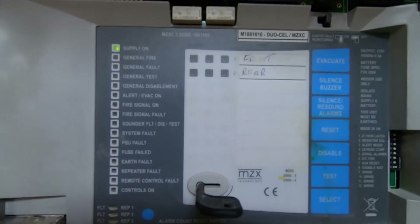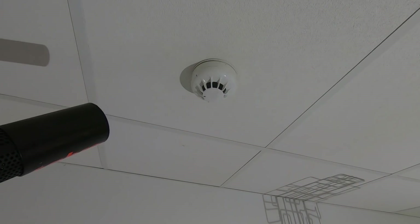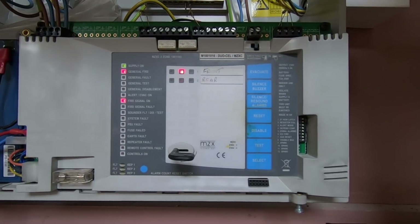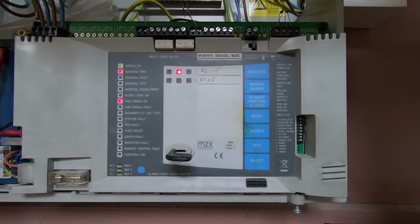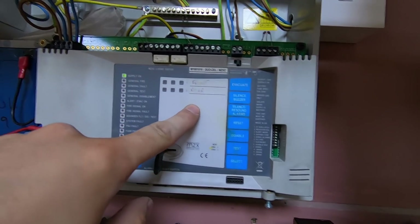All right, let's reset that panel and give it a blast of smoke. No more faults — that makes a change. Quick blast. Let's see what happens. She blows. I just realized I've actually got to flip those zones around because for some reason they're not the right way around.